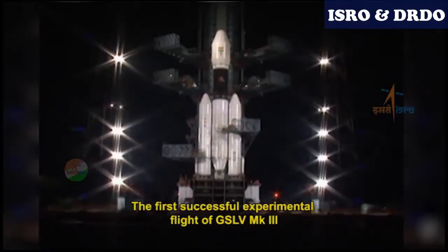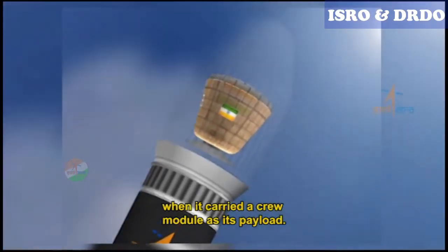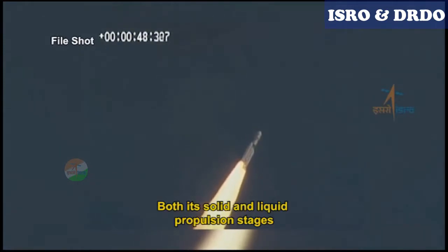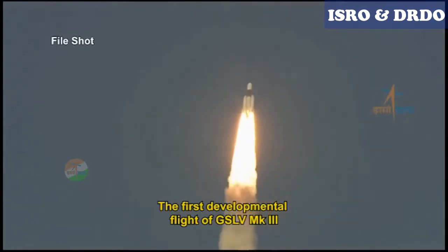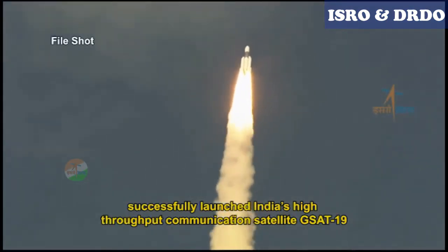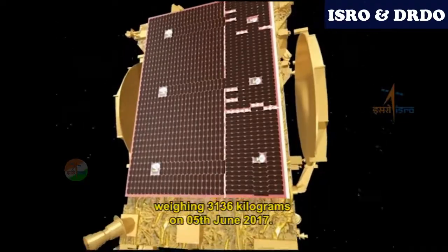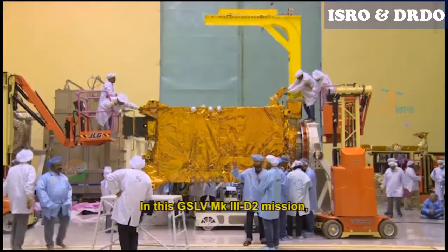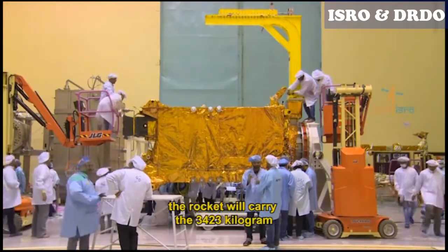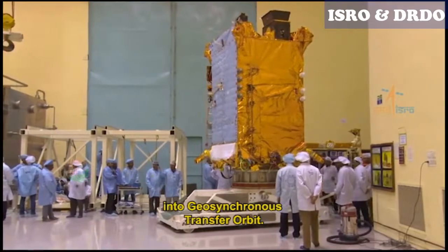The first successful experimental flight of GSLV Mark III took place in 2014, when it carried a crew module as its payload. Both its solid and liquid propulsion stages performed well, and the vehicle was proven in the atmospheric flight regime. The first developmental flight of GSLV Mark III successfully launched India's high-throughput communication satellite GSAT-19, weighing 3,136 kilograms, on 5th June 2017. In this GSLV Mark III D2 mission, the rocket will carry the 3,423 kilogram GSAT-29 communication satellite into geosynchronous transfer orbit.